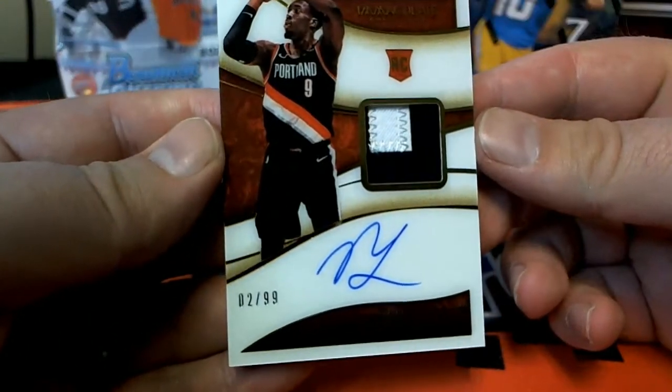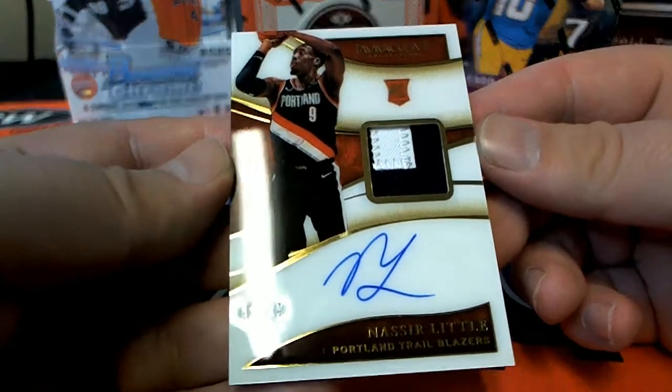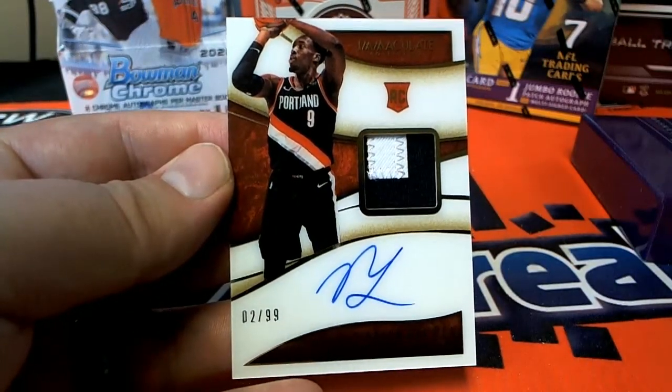Got a last one here — two of 99, Nasir Little, two-color on-card rookie. Nice one for the Blazers.